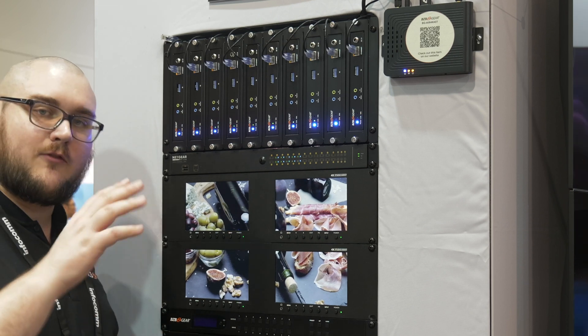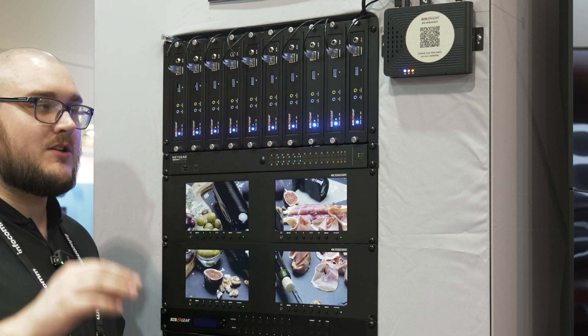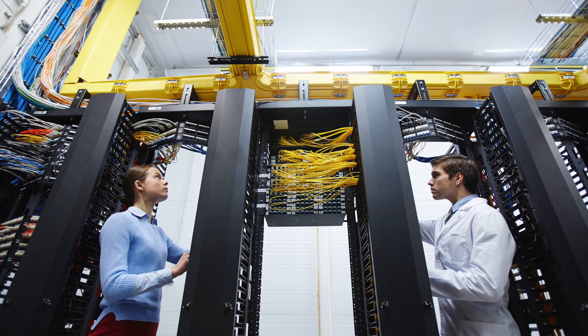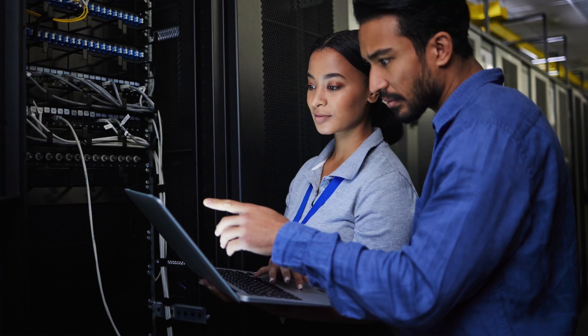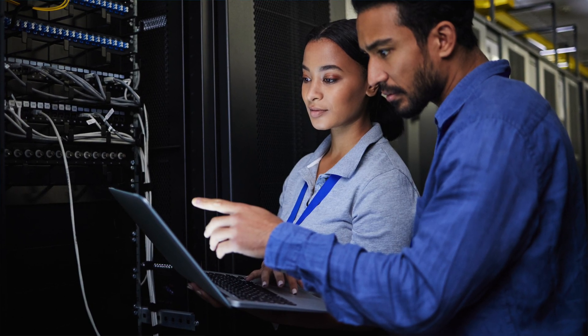AV over IP is revolutionizing the AV and broadcasting space by offering scalable, cost-effective, and high-quality solutions. By using the existing network infrastructure, it simplifies installation, enhances flexibility, and ensures seamless integration with other systems.